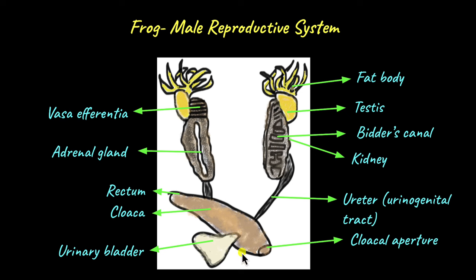This cloaca serves as a common opening for urine, which is stored in the urinary bladder, feces, which is stored in the rectum, and sperm. But sperm and urine are never excreted at the same time. Sperm is excreted only during mating season through the cloacal aperture.